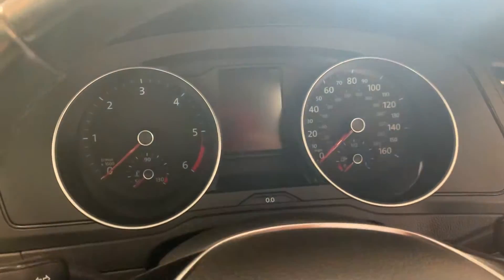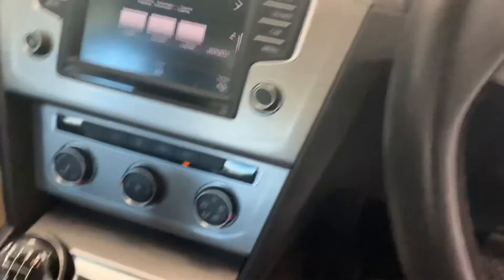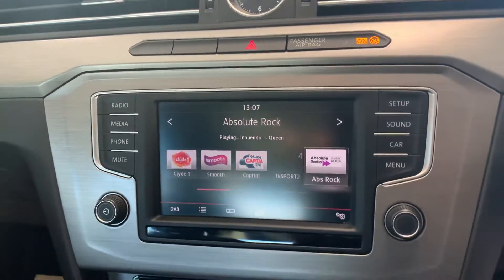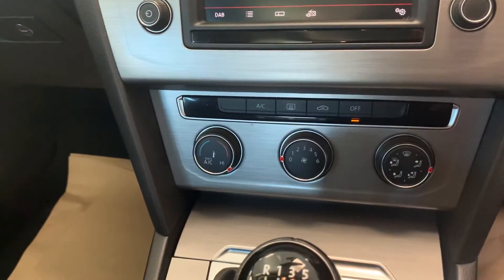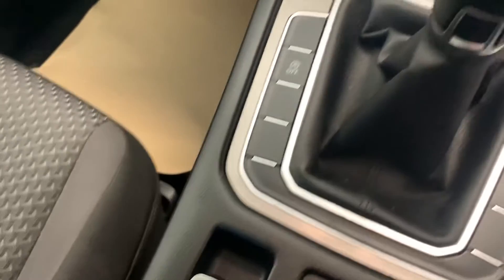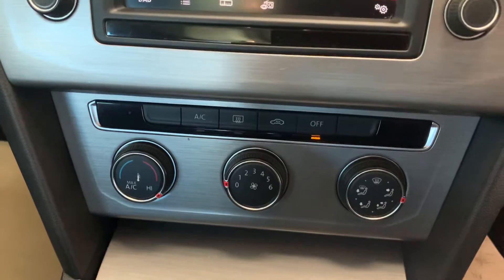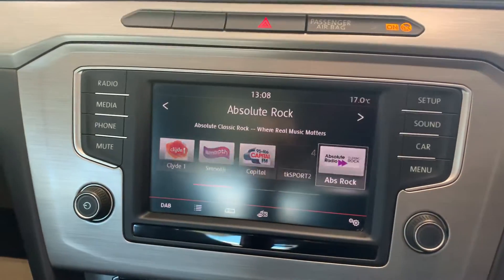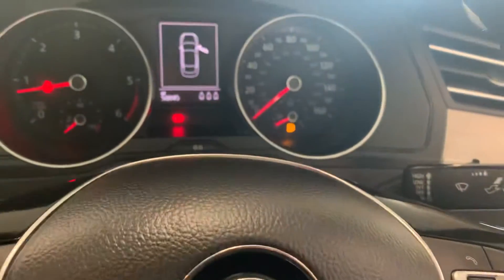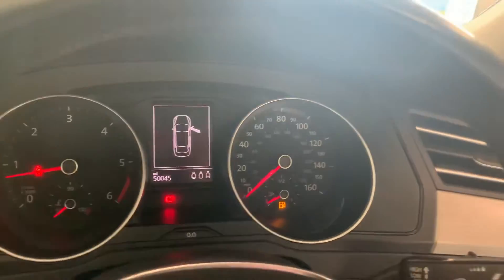Auto-coloured steering wheel, push button start, USB radio, auto hold as well, 6-speed gearbox, air conditioning. Just clicked the old 50,000 — as you can see, 50,045 miles.